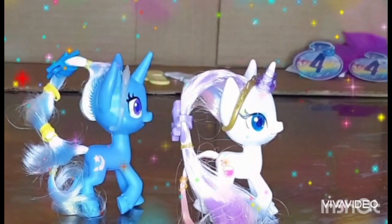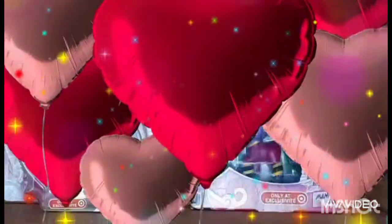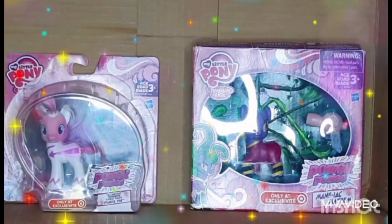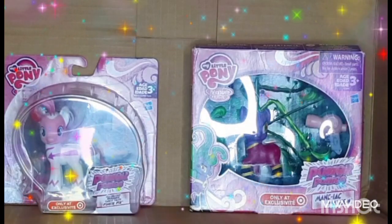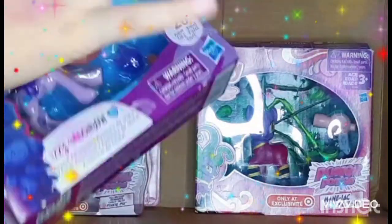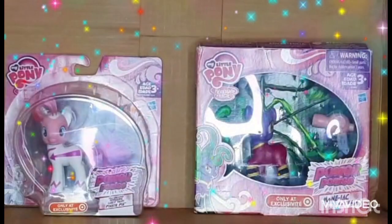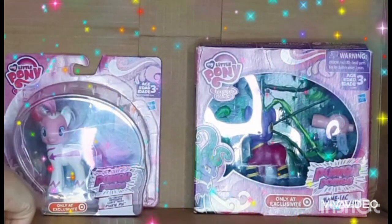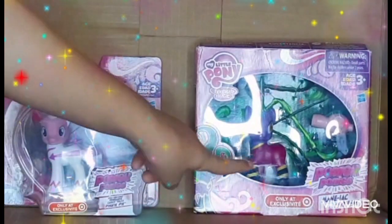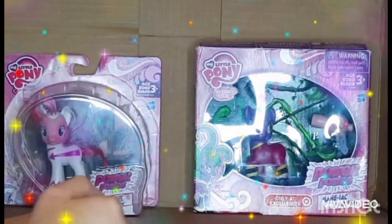Now we're back with the two Target-exclusive Power Pony brushables. We're doing these last because unboxing them takes forever. We have Pinky Pie as Philly Second — the superhero that's super fast — and then we have the villain, the Maniac Mayhem.